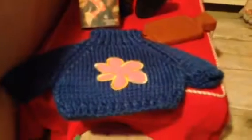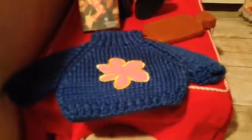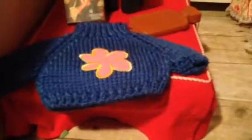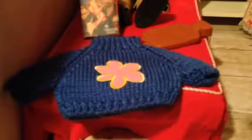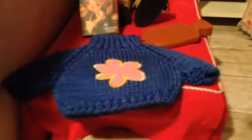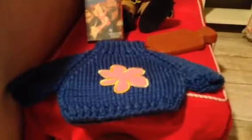I also got this sweater in the dollar section at AC Moore. Every time I go, I look in the dollar section. Usually I find some erasers, but lately I've also been finding these cute little sweaters and they fit the dolls — they're kind of stretchy. They're for bears, but they fit the dolls.